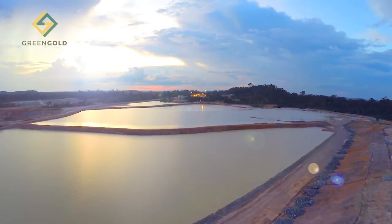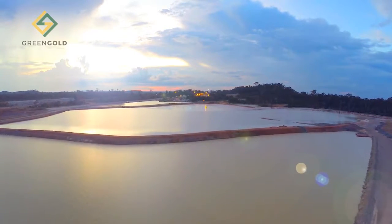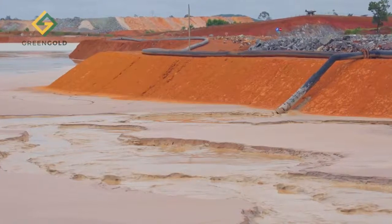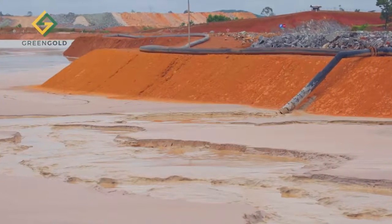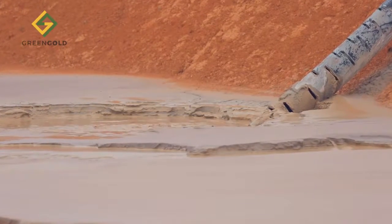Every year, approximately 500,000 tons of cyanide is destroyed in the process of detoxifying gold ore tailings. This process is expensive and sometimes inefficient, with potentially serious environmental consequences.